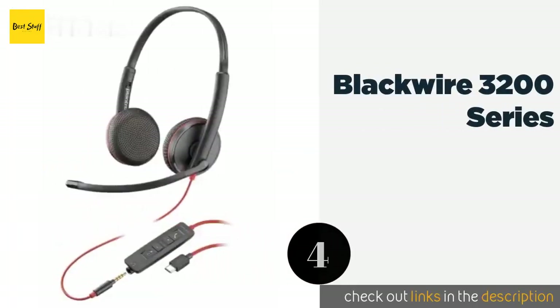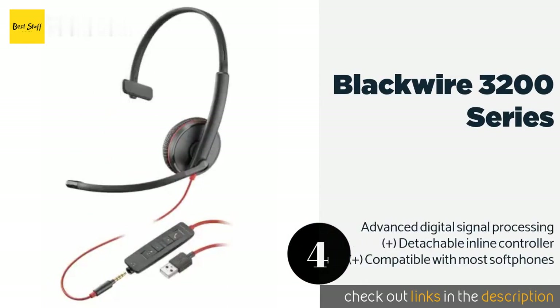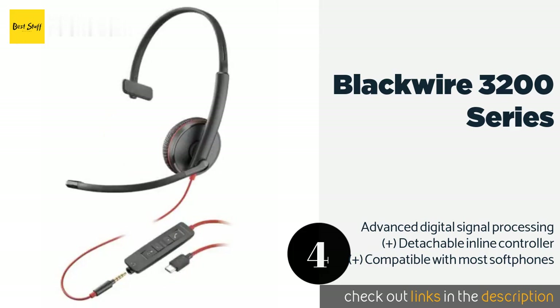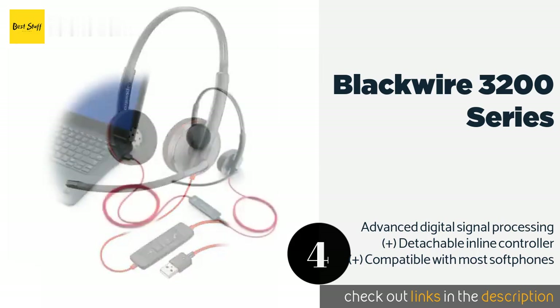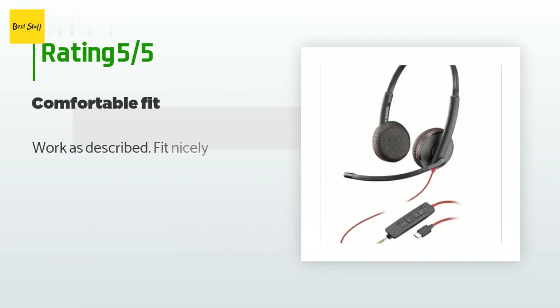The next product is the Blackwire 3200 Series. Available in several configurations, the Blackwire 3200 Series offers a choice of USB Type-A or Type-C connectors, foam or leatherette ear pads, and a mono or stereo design. In addition to its lightweight build, even the most expensive versions don't cost a fortune — the price is around $59. There are 15 reviews with an average rating of 4.8 stars. A customer said it works as described and fits nicely.